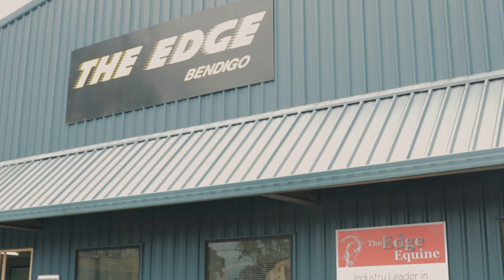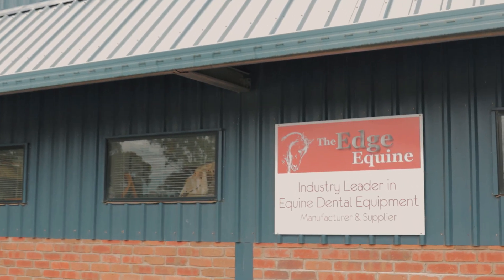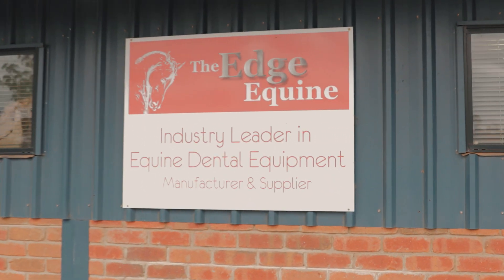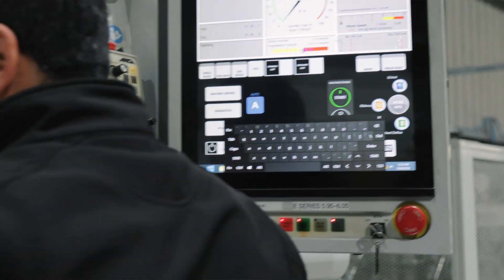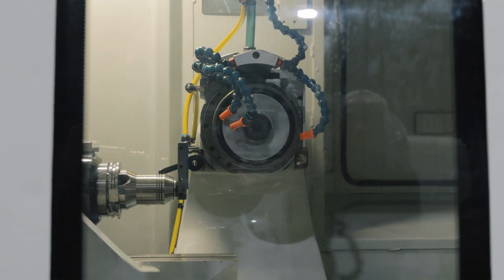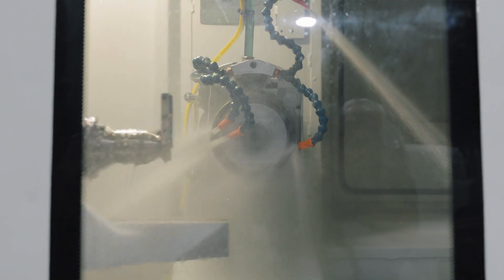We are a manufacturer of equine dental products, primarily rasps for manual horse dentistry. We're also a commercial industrial sharpening service, servicing the industrial commercial sharpening in our region here in central Victoria. We specialise in high-end or high-precision sharpening, such as broach drills or annular cutters.